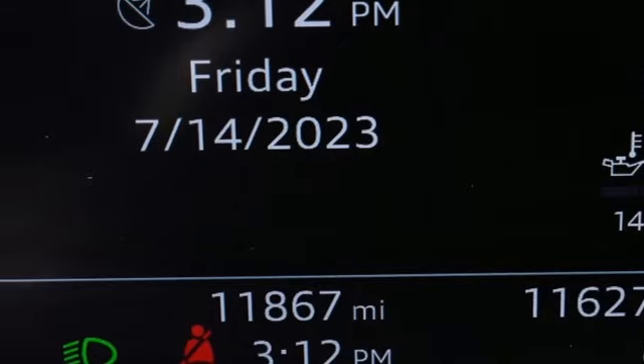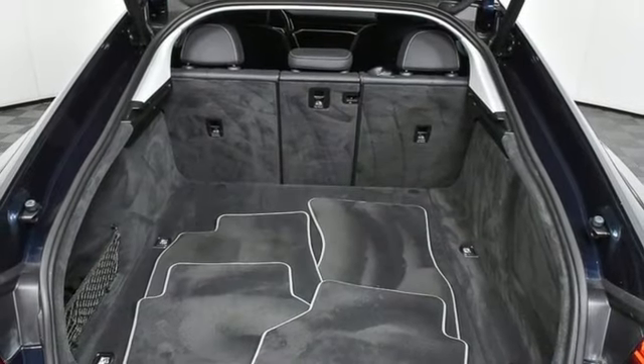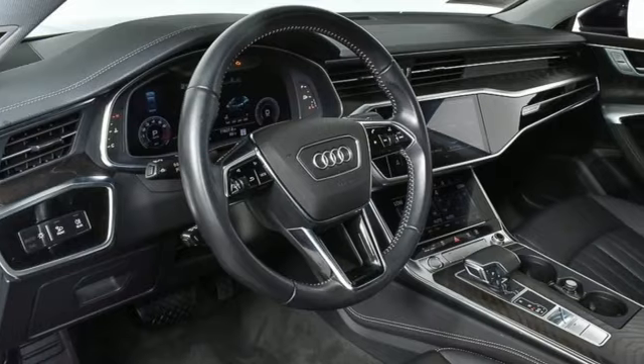Heated steering wheel, gas pressurized shocks, auto-dimming rearview mirror, and heated and ventilated leather bucket seats.